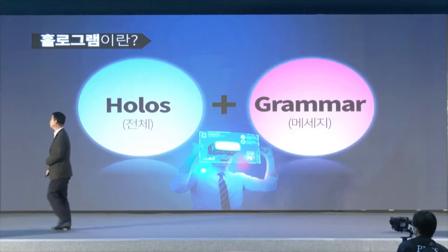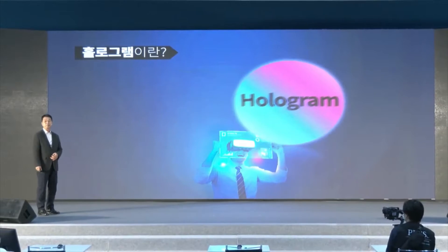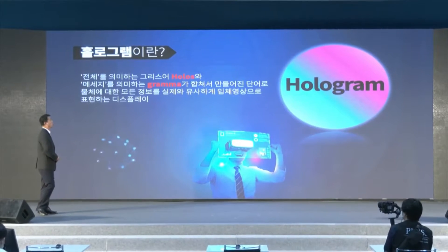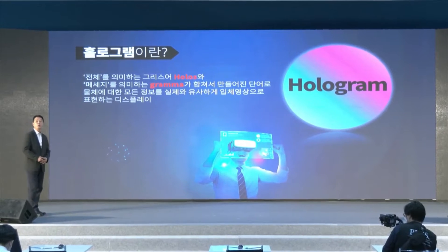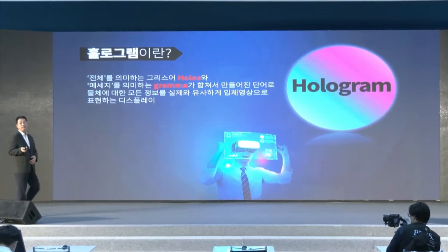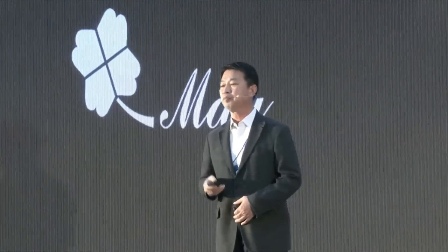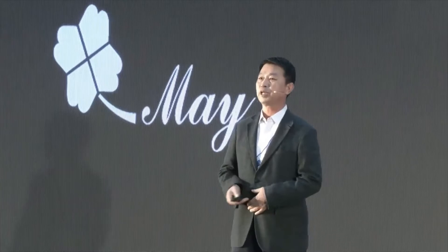Then what is hologram? You may already know this — you've heard the word from sci-fi films and may remember Avatar, which uses hologram. The word is combined from the Greek word 'holos' meaning 'the whole' and 'gramma' meaning 'message.' So it is a technology to describe every piece of information similar to an object.